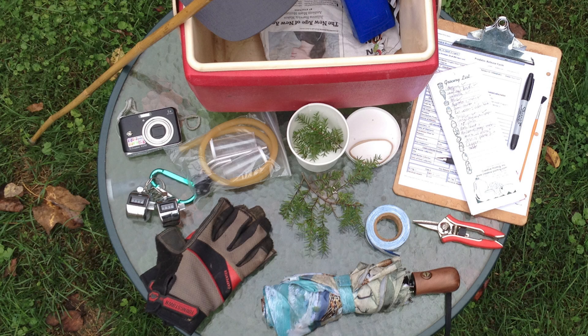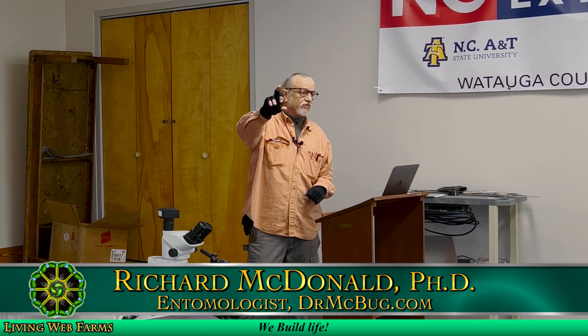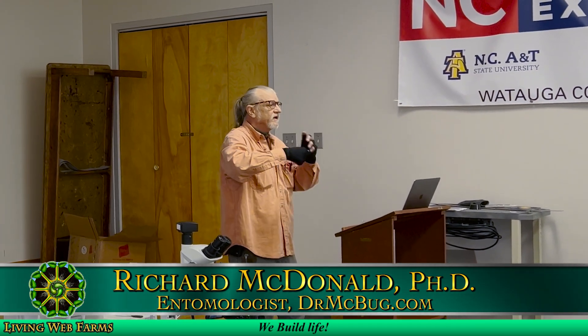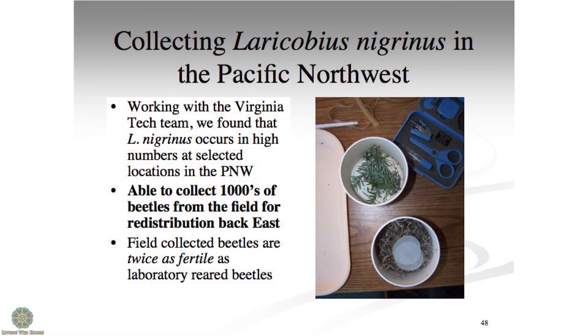The main equipment you would want for this is an aspirator, which I have out in my vehicle outside, an umbrella, and a stick. We were using pint ice cream cartons to ship beetles, so ice cream was no longer ice cream — it was a Laracobius container. I had to eat those just to make sure that's all right.